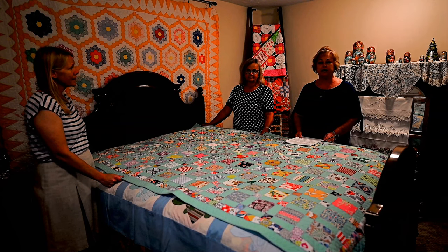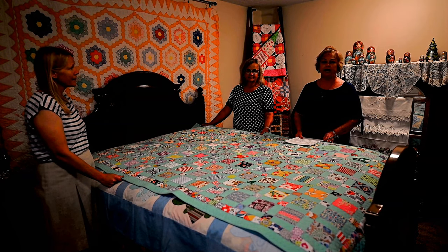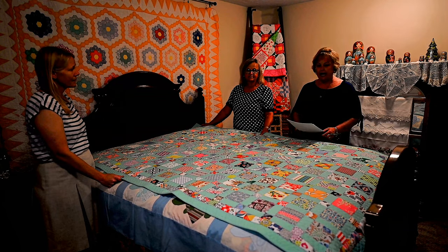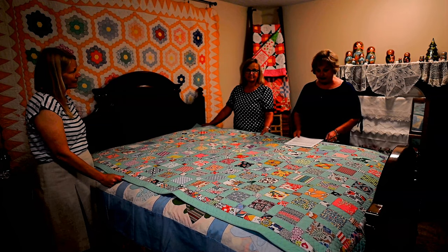They originally went to McCook, Nebraska and subsequently five years afterward to Brush, Colorado, where they remained the rest of their life. I hope that you will enjoy this presentation today.